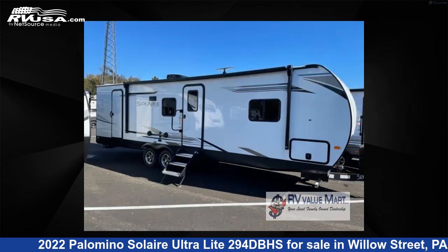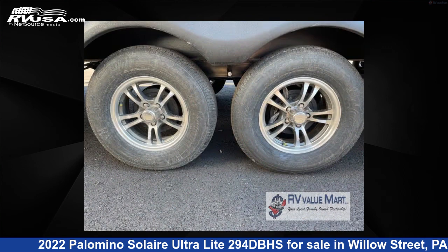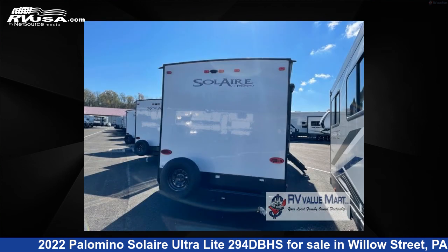This new Palomino is 33 feet 0 inches in length and features one slide-out, a smoke interior, sleeps nine, and 44 gallons fresh water capacity. The floor plan layout of this travel trailer features a bunkhouse, front bedroom, two entry and exit doors, and a U-shaped dinette.